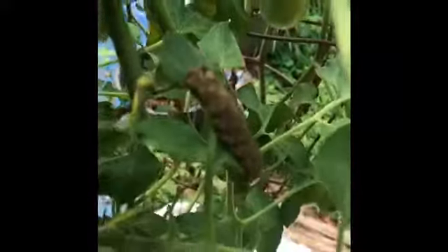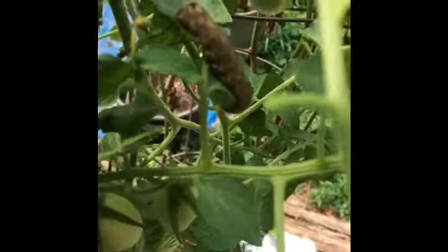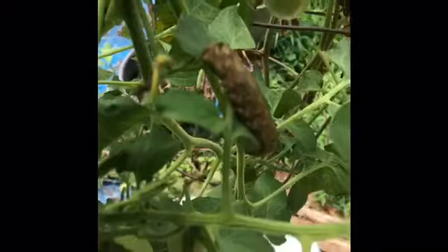Look at the insects or pests that eat up tomatoes. I've been looking for it, and now I found it. It's resting. Look at it.